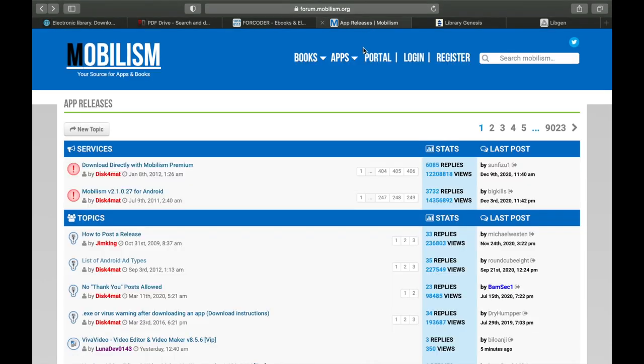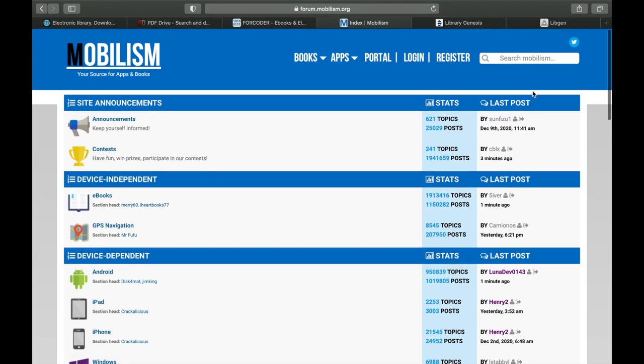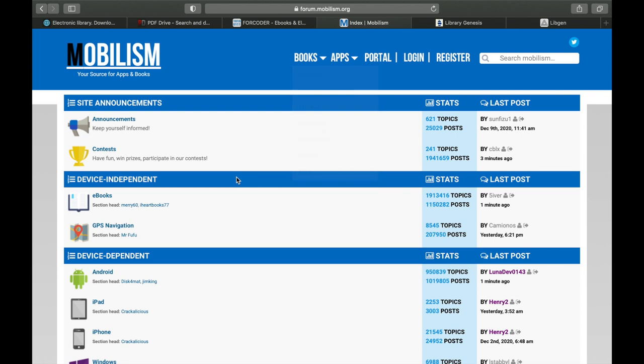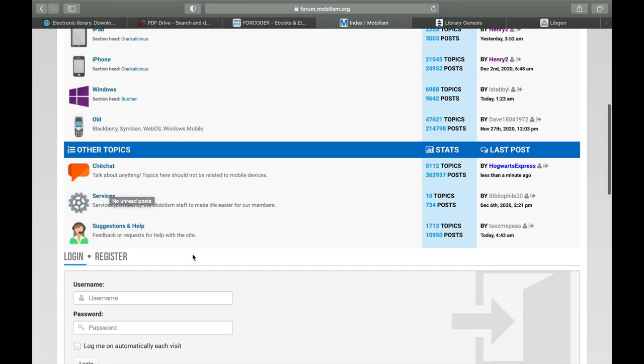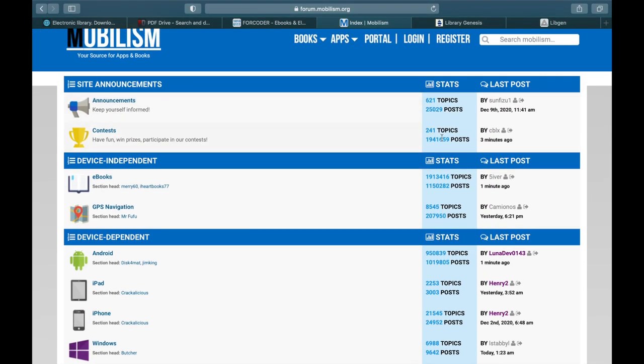Moving on to number four, we have Mobilism. Mobilism is again great for creators. You can also find general books if you search for them — there are book sections covering sci-fi, classics, magazines, audiobooks, and romance. You can also find resources for creating Android and iPad apps, making it a wonderful resource for any startup getting into tech.